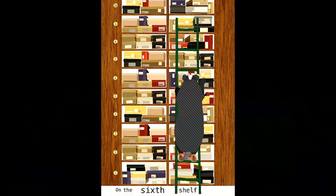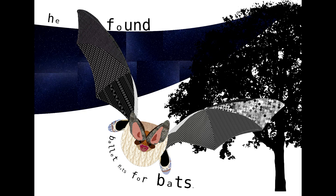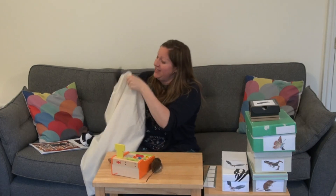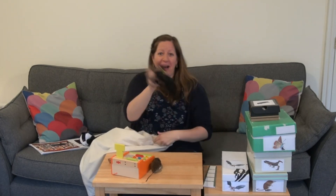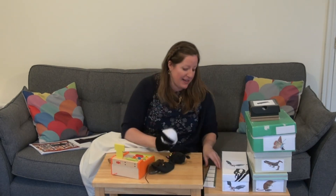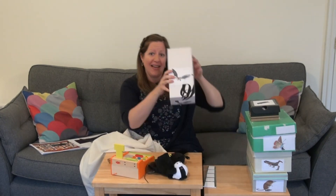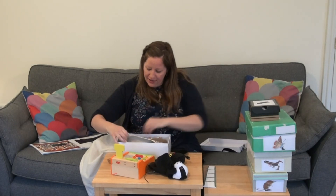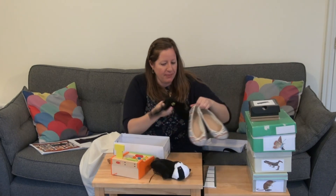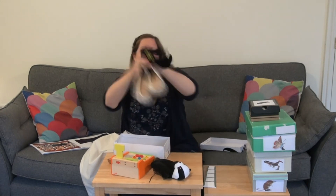On the sixth shelf he found ballet flats for bats. Now I wonder if we've got a bat in here. Oh there's something flying around. Let's have a look. Ah it is a bat! So poor Mr Badger is now on the sixth shelf and he's found some ballet flats for bats. Let's have a look - oh these are very smart with bows. Do you want to try them on? Oh she looks lovely. She's going to flap away now. Bye bye!